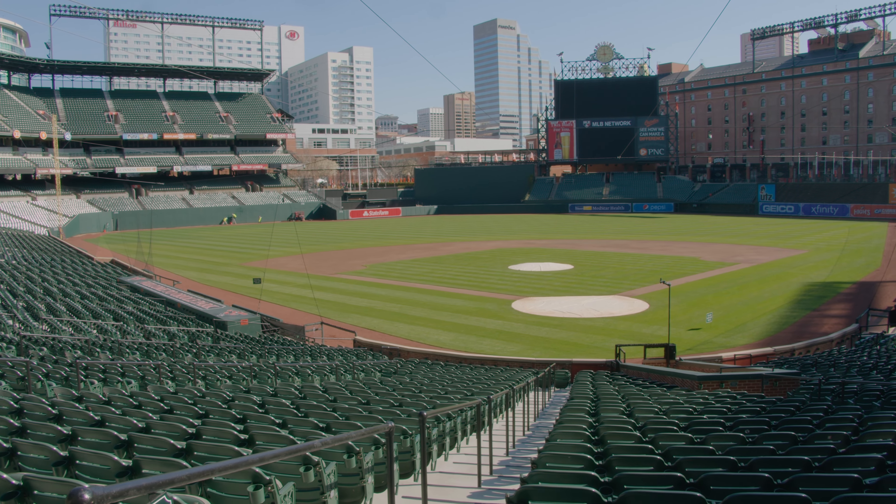Hey baseball fans, this is Mike Gibbons at the Babe Ruth Museum with another edition of How About That. This time I want to talk with you about Oriole Park at Camden Yards.